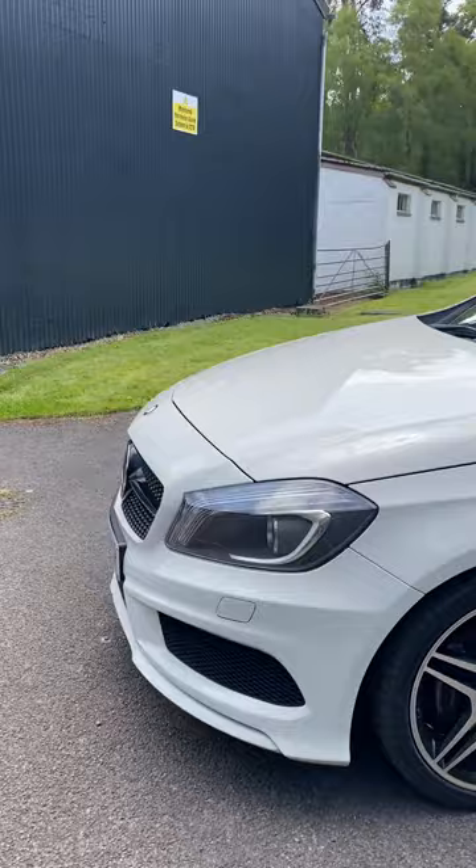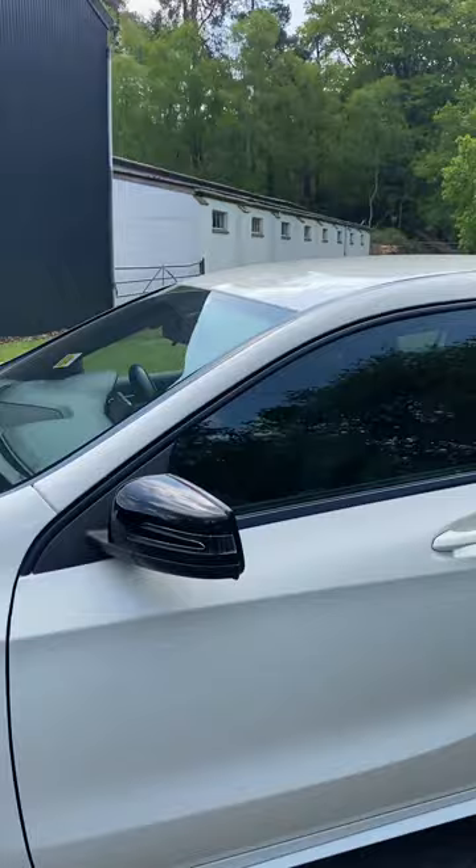Ready to go. Yes, it's a lot of money, but yes, it's a lovely car.